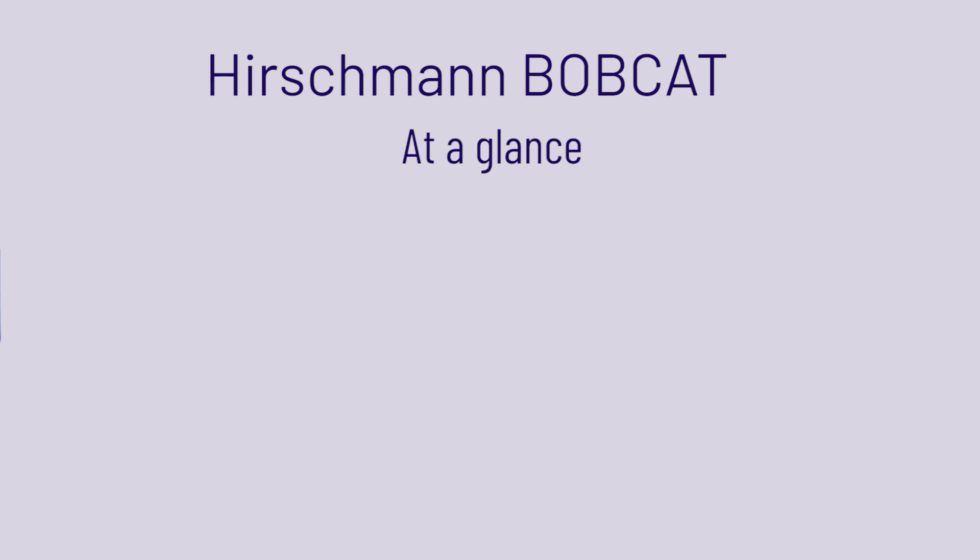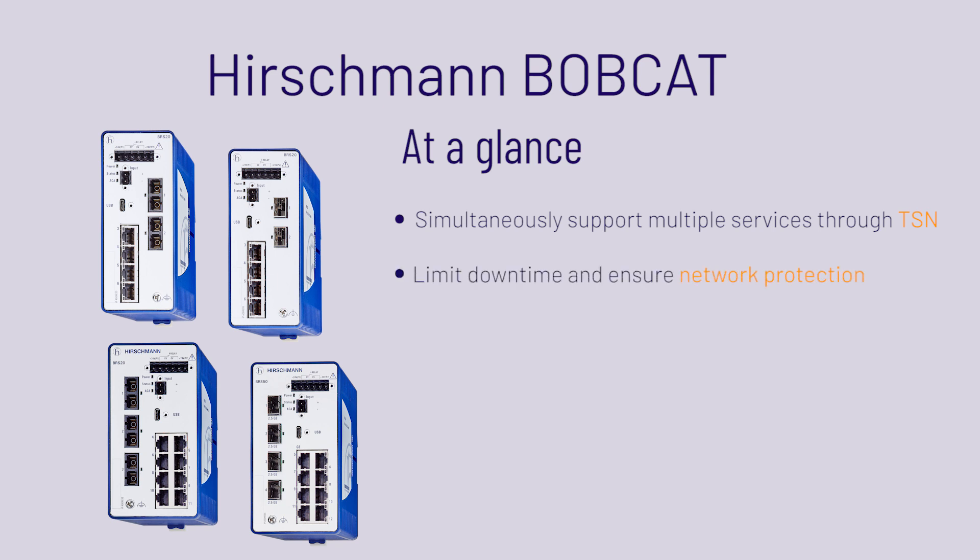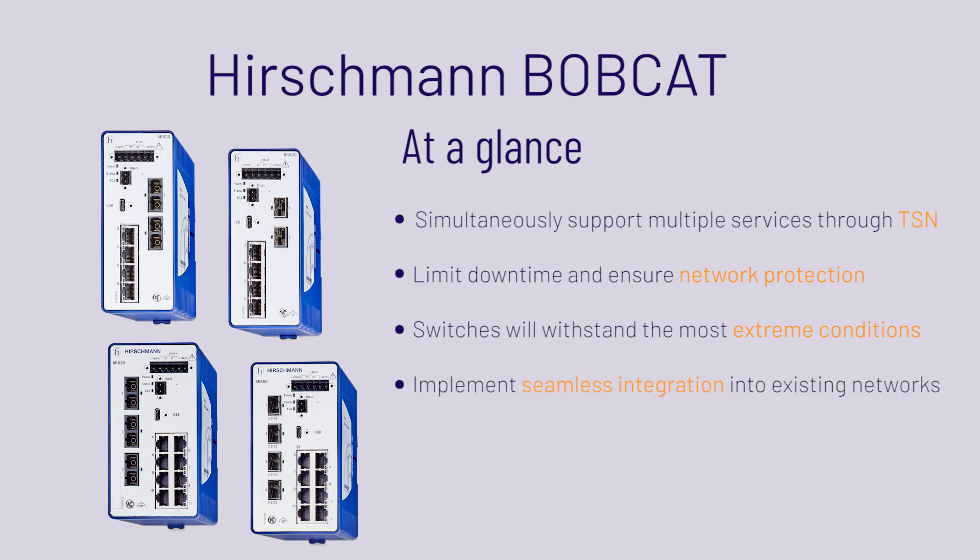With the Hirschman Bobcat switches you will be able to simultaneously support multiple services on one network through TSN technology, limit downtime and ensure network protection through advanced security features, have the confidence the switch will withstand the most extreme conditions, implement seamless integration into existing networks saving time and money, and prepare for future network growth with increased bandwidth and speed capabilities.